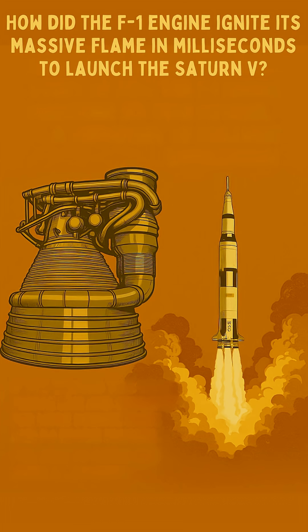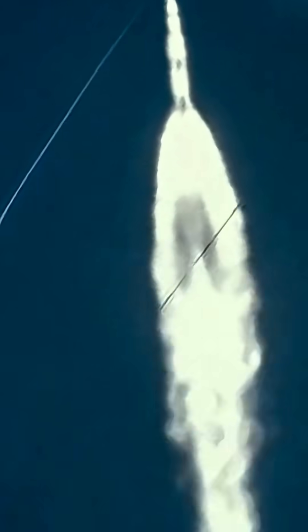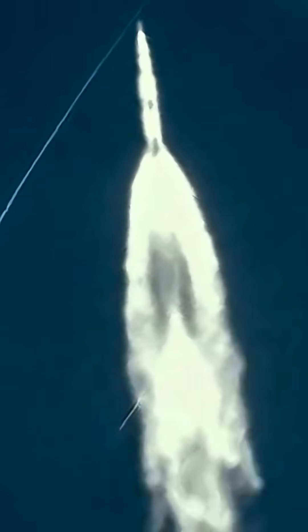How did the F-1 engine ignite its massive flame in milliseconds to launch the Saturn V? Lighting up the world's most powerful rocket engine was no small feat. You needed instant, reliable ignition across all five massive F-1s for a smooth, stable liftoff.